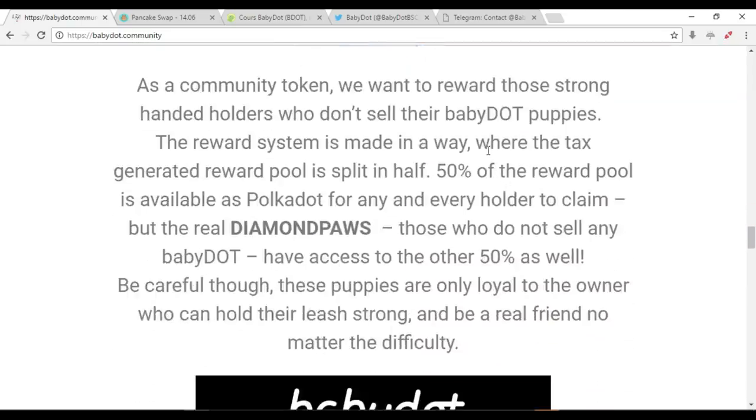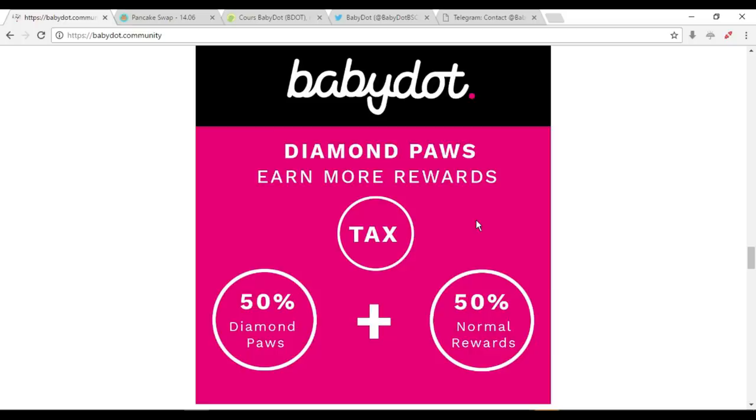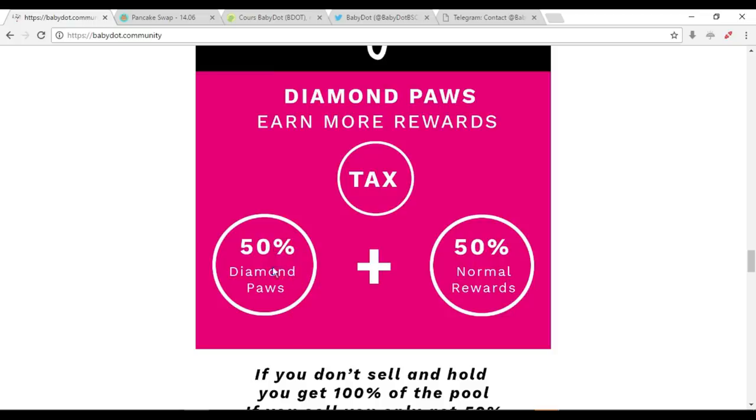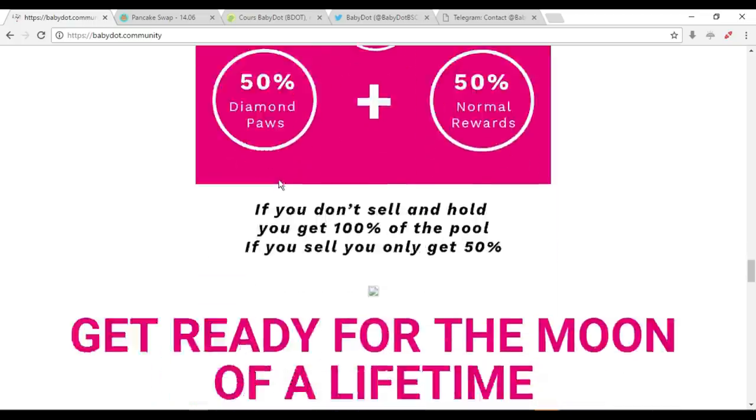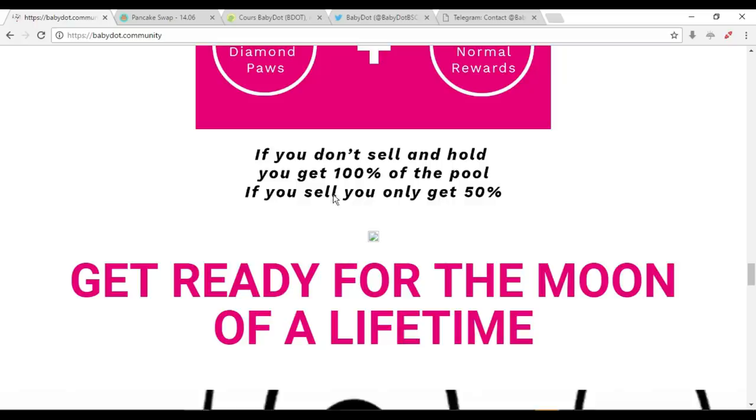As a community token, they want to reward strong-handed holders who don't sell their Baby Dot. The reward pool is split in half: 50% is available as Polka Dot for any holder to claim. But the real diamond paws — those who do not sell — have access to the other 50% as well. Basically, if you hold and don't sell, you get 100% of the pool; if you sell, you only get 50%.